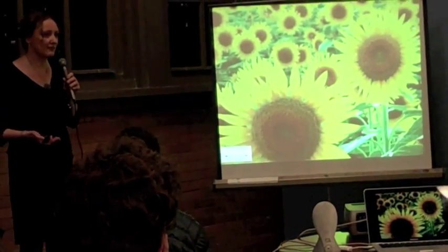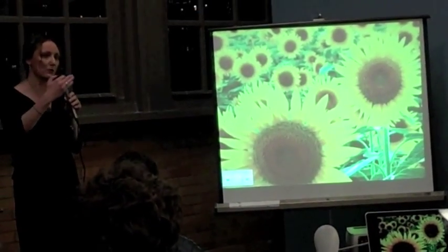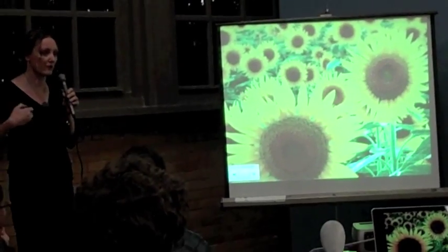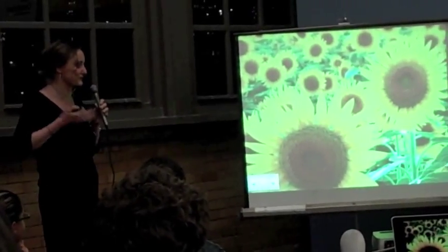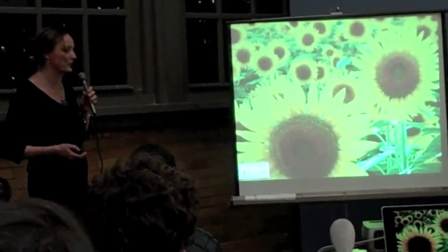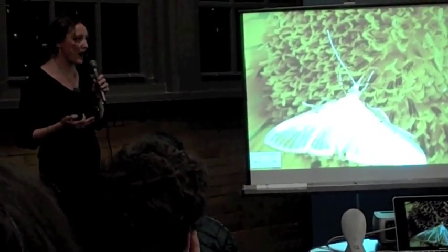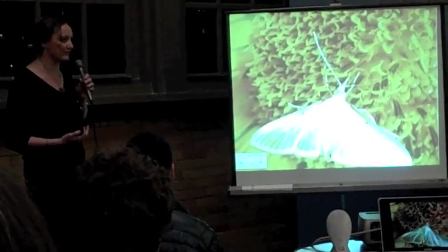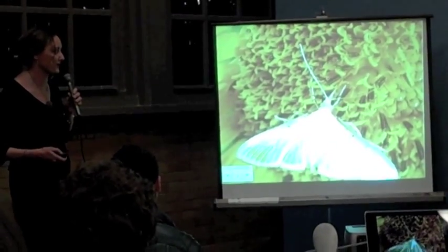As sunflowers are growing, they actually track the sun. They're heliotropic — always facing the sun so that they optimally utilize solar energy for growing and becoming strong. You can see these young sunflowers in the field always pointing in the direction of the sun. They also do all of this while synergistically working with all the other plants, animals, flora, and fauna in their atmosphere.